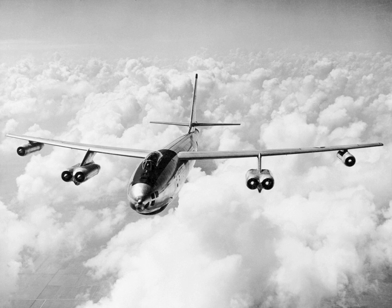The Boeing B-47 Stratojet is a retired American long-range, six-engine, turbojet-powered strategic bomber designed to fly at high subsonic speed and at high altitude to avoid enemy interceptor aircraft. With its engines carried in nacelles under the swept wing, the B-47 was a major innovation in post-World War II combat jet design, and contributed to the development of modern jet airliners.